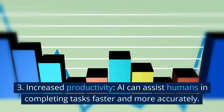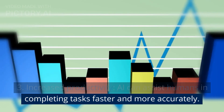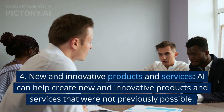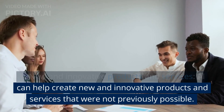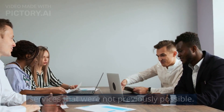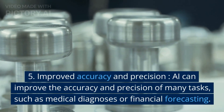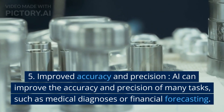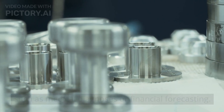3. Increased productivity — AI can assist humans in completing tasks faster and more accurately. 4. New and innovative products and services — AI can help create new products and services that were not previously possible. 5. Improved accuracy and precision — AI can improve the accuracy and precision of many tasks, such as medical diagnoses or financial forecasting.